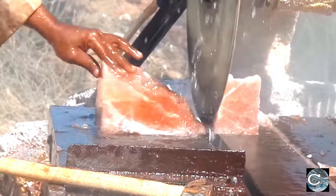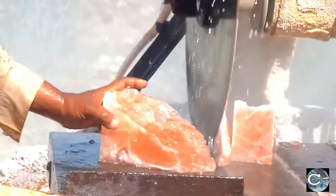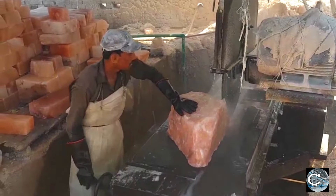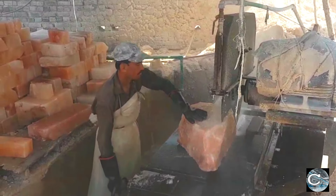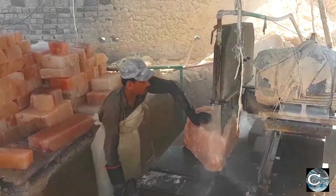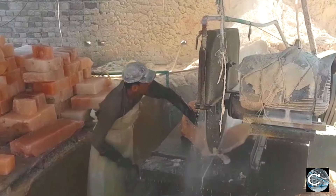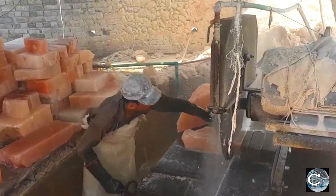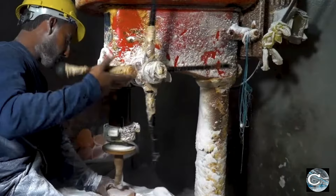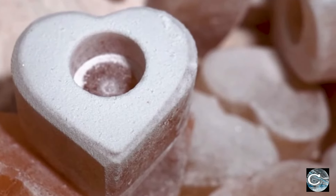To craft the distinctive shapes of salt lamps, skilled experts employ large rotating blades, carefully cutting and shaping the salt rocks. This step requires precision and expertise as the massive blades slice through the hard salt rocks to achieve the desired form. The drill machines employed are equipped with diamond-tip drill bits, specifically chosen for their ability to penetrate the dense structure of Himalayan salt rocks.